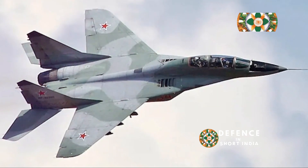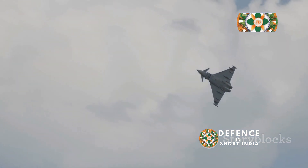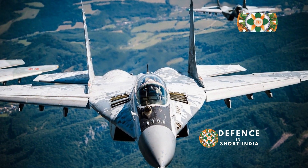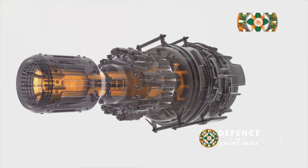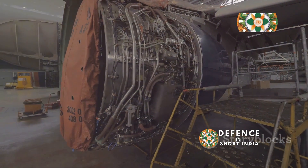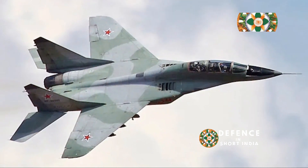The Klimov RD-33, in contrast to the larger AL-31, is a compact and lightweight turbofan engine. This smaller size and weight make it ideal for lighter, more agile fighter aircraft like the MiG-29. The RD-33's compact design allows for greater integration flexibility within the aircraft's airframe, contributing to the MiG-29's overall maneuverability and performance. One of the key advantages of the RD-33 is its modular design, which allows for easier maintenance and repair compared to engines with more integrated components. The modularity simplifies replacing damaged or worn-out parts, reducing downtime and maintenance costs — a crucial factor for military operators seeking to maximize aircraft availability.